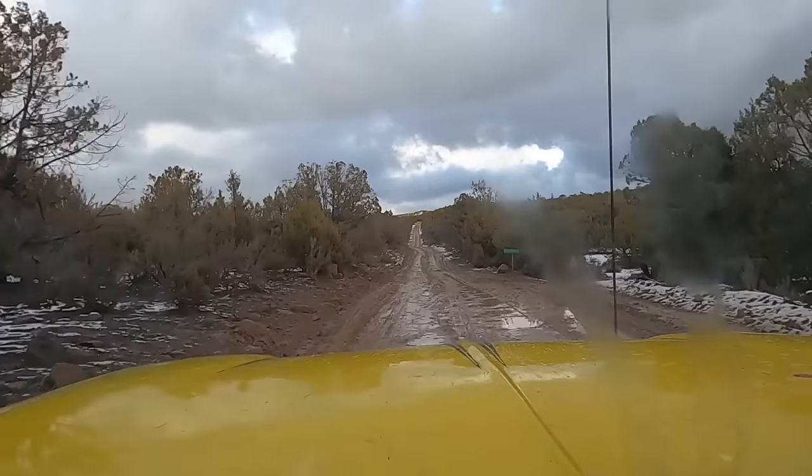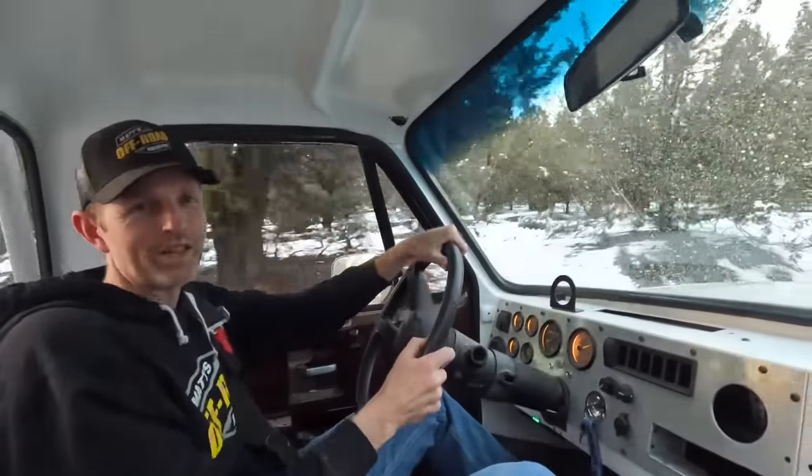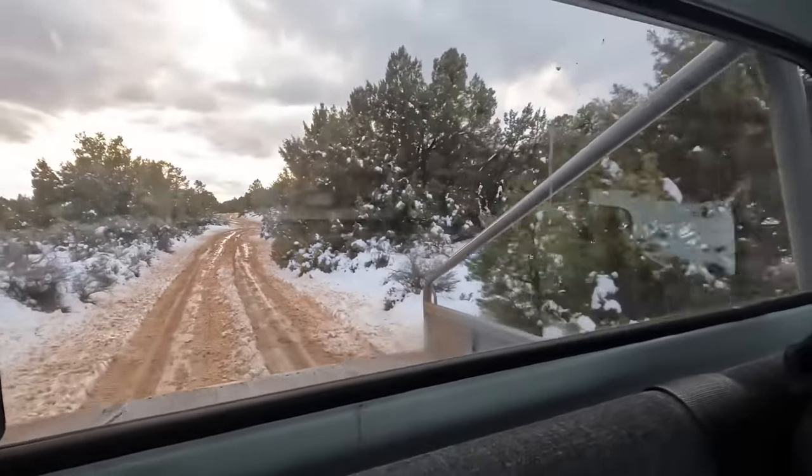We might have been traveling a little fast for Dig Dug — he's still got his leaf springs, basically just a lifted Chevy truck. We're gonna have to slow it down a little bit, but I'm worried because we're racing the daylight; I want to get out of here before dark. The road conditions are definitely deteriorating. It's gotten very greasy and very wet — we should have put it in four-wheel drive a long time ago. It's a little snowy out there too.